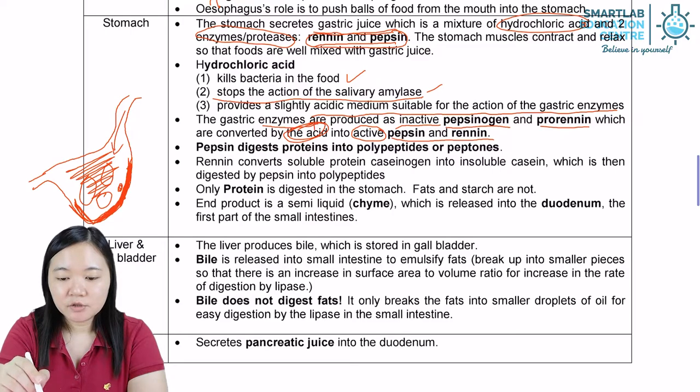Pepsin digests protein into polypeptides and peptones. Renin converts soluble protein caseinogen into insoluble casein. Only protein is digested in the stomach.